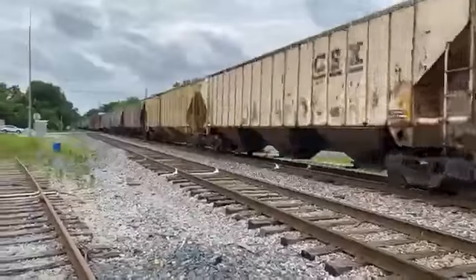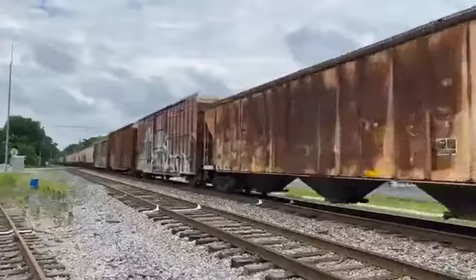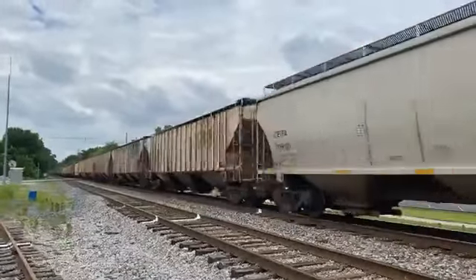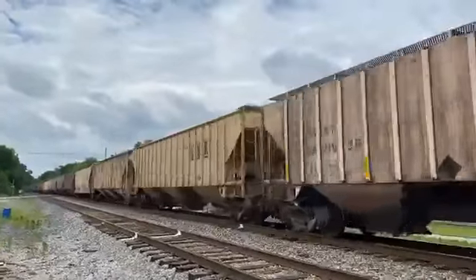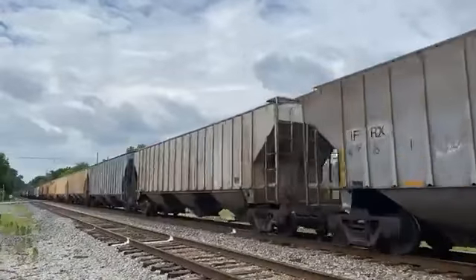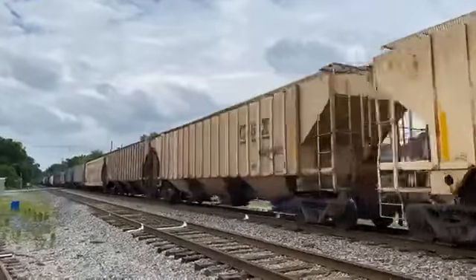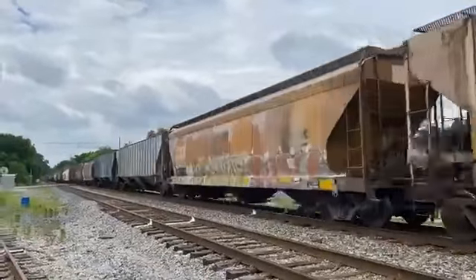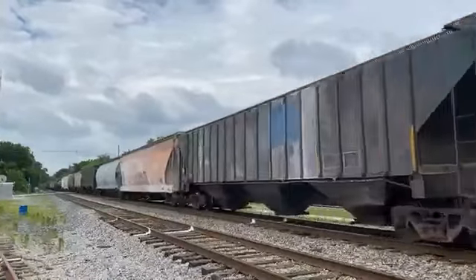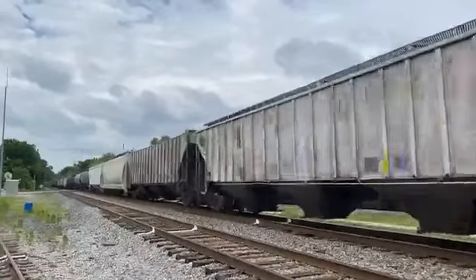Looks like they've combined the K422 with something else. Normally K422 is an ethanol train or a phosphate train — I'd say phosphate. These look like phosphate hoppers, but they obviously did a pickup somewhere down the line, probably at Kasky. The Henderson subdivision runs between Nashville, Tennessee and Evansville, Indiana. It's part of the Nashville division if I remember right.